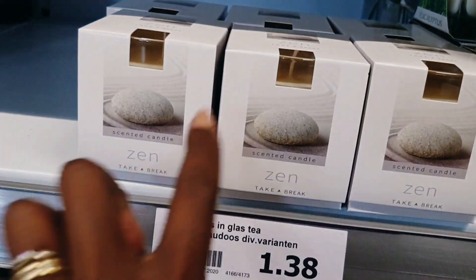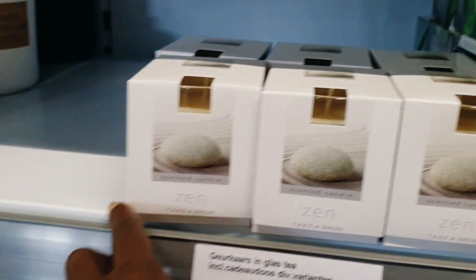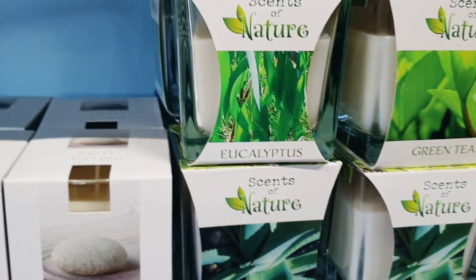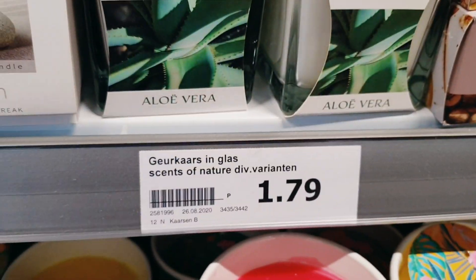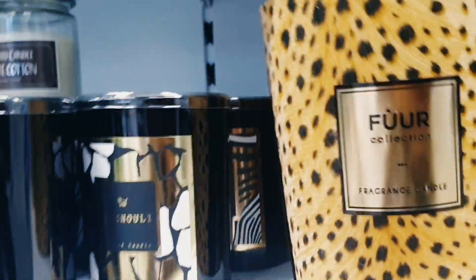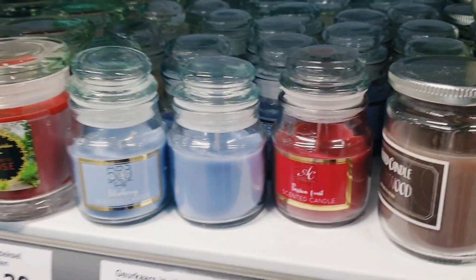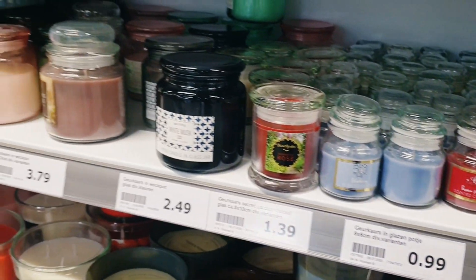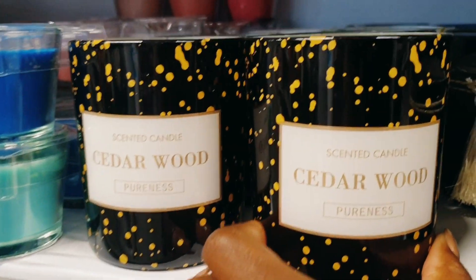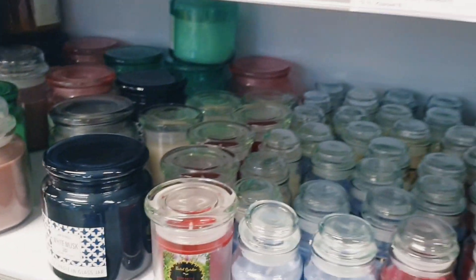They also have these scented candles — 'Take a Break.' These ones smell so good — I've tried them and they really do smell so good. And then they have these ones I haven't tried yet. I'll be trying them one by one until I find the best one. Look at this Cinder Wood!